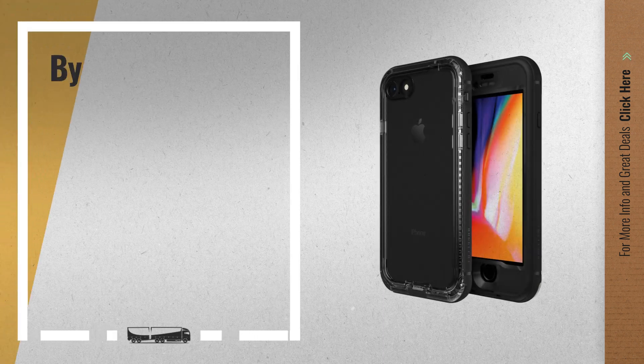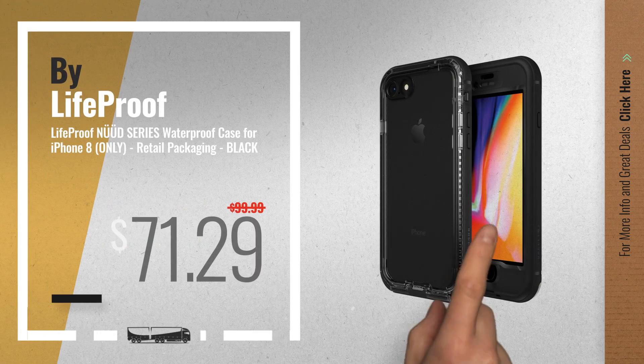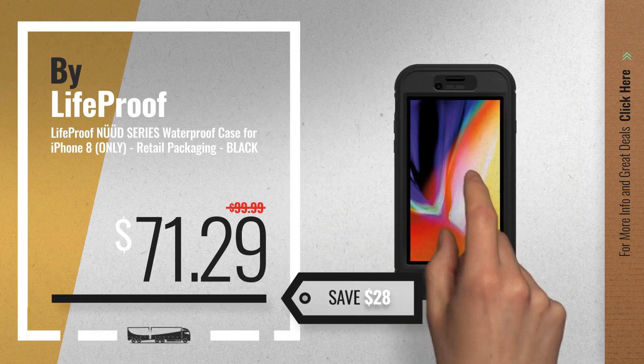Number 4, available now on Amazon only at $71.29.